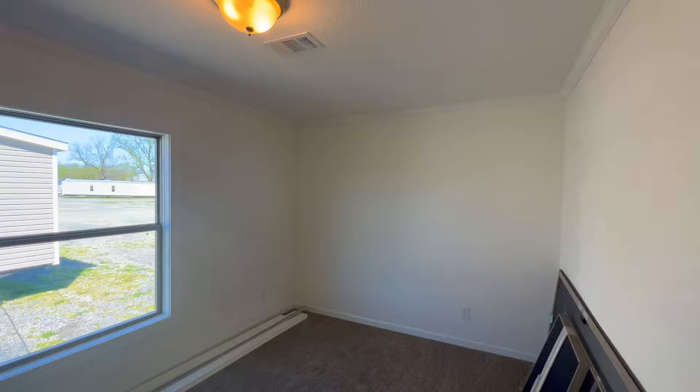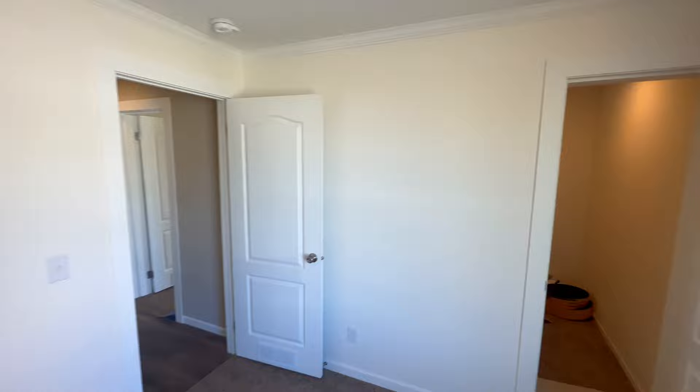Don't forget about your attic access. Now bedrooms 2 and 3 are about this size, and if you don't like carpet, that can be deleted. I would opt in for hardwood shelving throughout the home, but that is an option for you to save a little money.